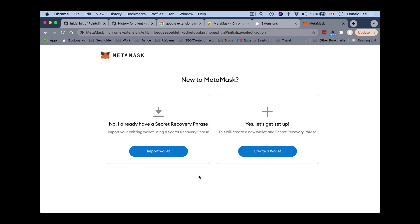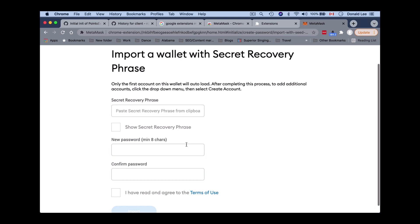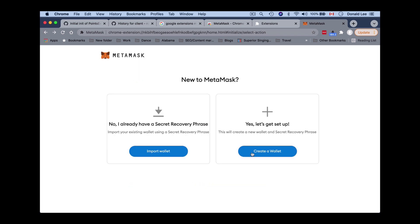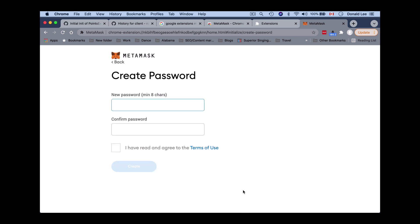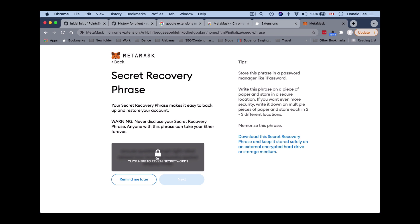If you already have a wallet, you can import it by putting in a secret recovery phrase — click 'I Agree' and enter your phrase. Since we don't have one, we'll go back and create a new wallet, click 'I Agree,' put in a password, and click 'Create.' It will show you how to secure your wallet. You get a 12-word key phrase — if you lose your password, these 12 words are how you get back into your wallet, so it's important to save that key phrase.